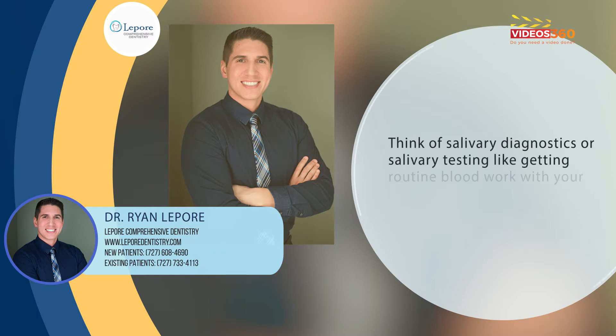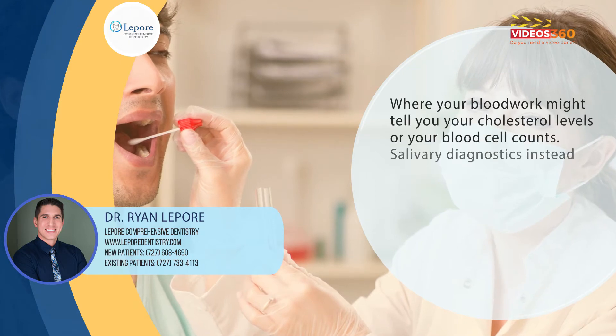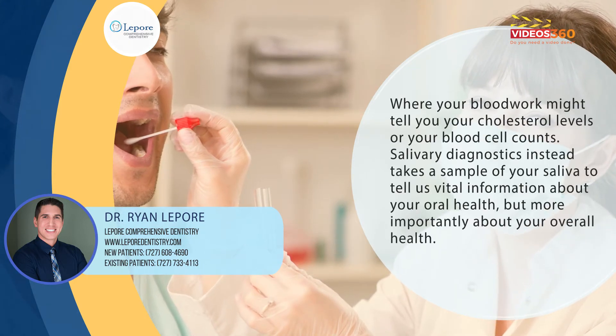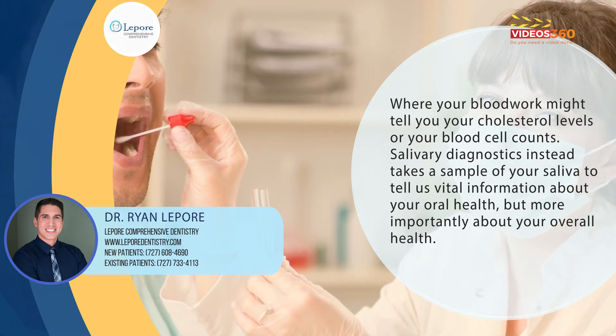Think of salivary diagnostics or salivary testing like getting routine blood work with your primary care physician, where your blood work might tell you your cholesterol levels or your blood cell counts. Salivary testing instead takes a sample of your saliva to tell us vital information about your oral health.